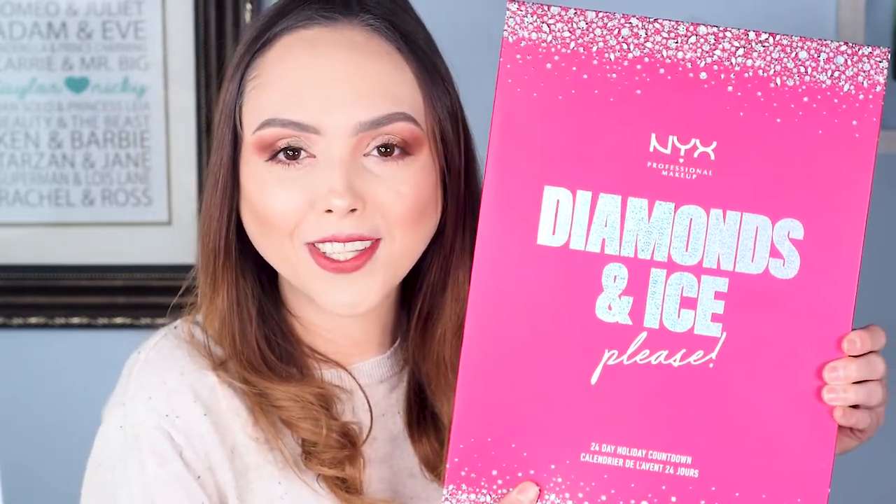Hi beauties! Today we are unboxing the Diamond and Ice Please NYX Advent Calendar for the year 2020. 2020 doesn't seem like a year that should have an advent calendar or anything that commemorates or celebrates it, but here we are.